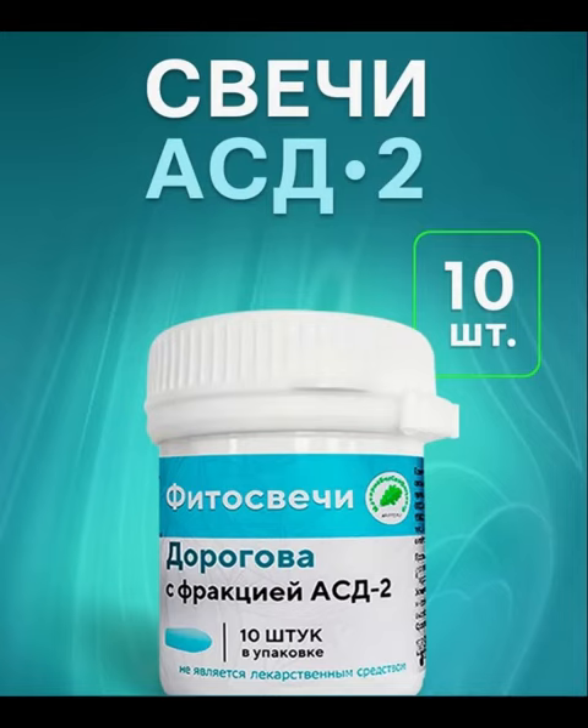Phytosuppositories Dorigova ASD have a neurotropic cholinomimetic effect on the central and autonomic nervous system, stimulate the motor activity of the gastrointestinal tract, the secretion of digestive glands, and the activity of digestive enzymes, improving digestion and assimilation of nutrients. They also increase the activity of tissue enzymes that participate in the active transport of ions and nutrients across cell membranes in the processes of phosphorylation, as well as the synthesis of protein substances.